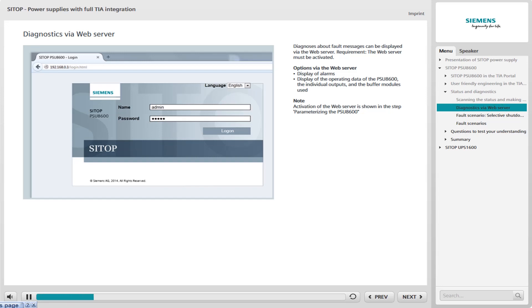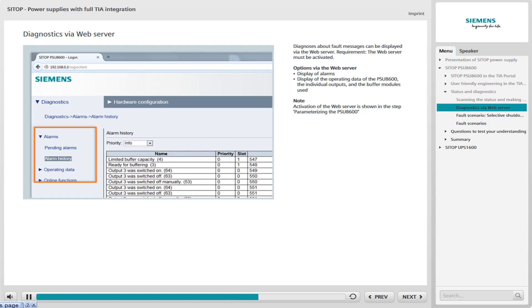The web server must be activated for this purpose. After entering the IP address of the PSU-8600 in the address line of Internet Explorer, a page with login information appears. Log in with admin and use the password admin. In the login window, you have the option of viewing the alarms or operating data of the PSU-8600, the individual outputs, and the add-on modules used.